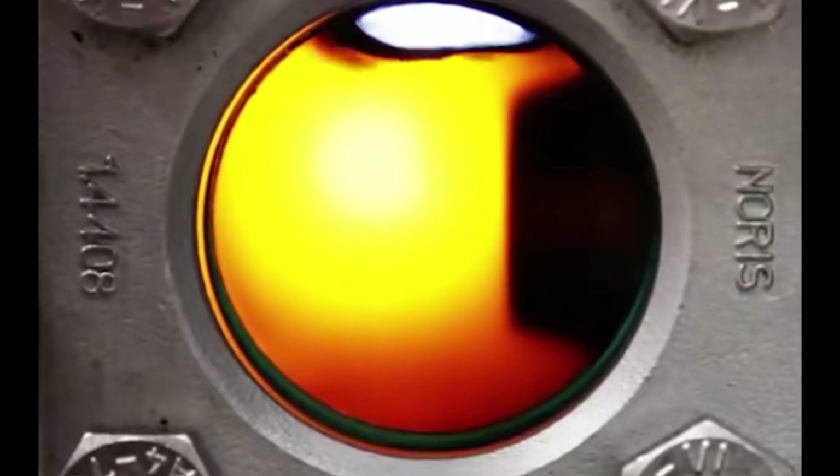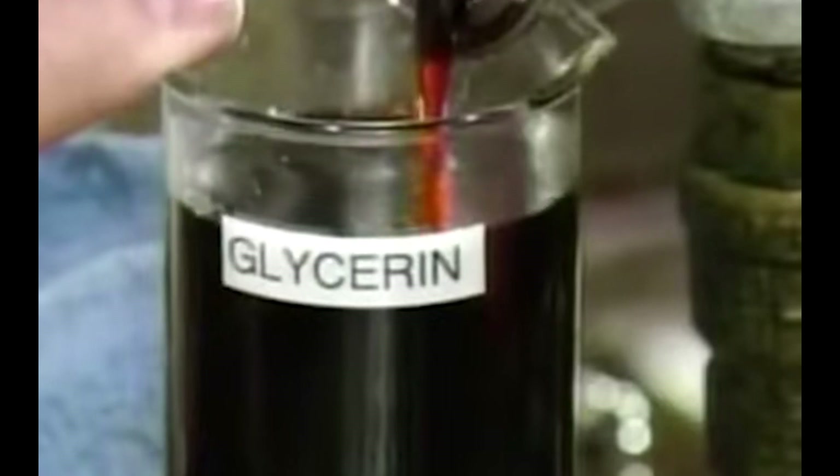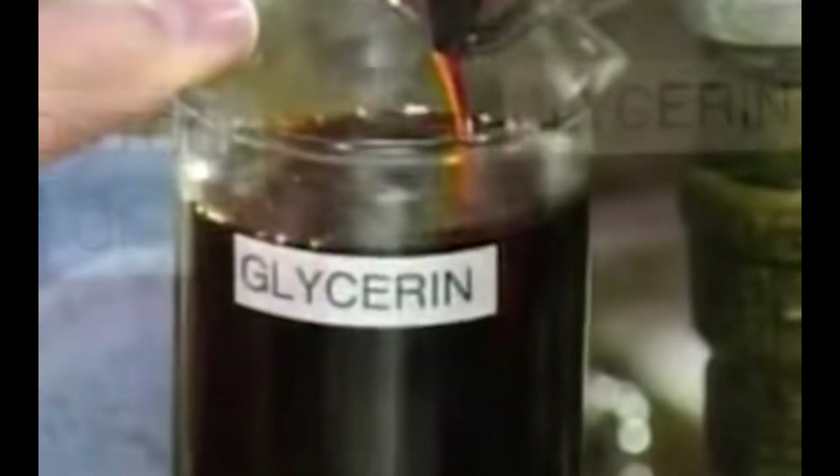The factory separates glycerol from biodiesel by methods such as standing or centrifugation. Glycerol is a common ingredient in lipstick and cosmetics, and has certain economic value.